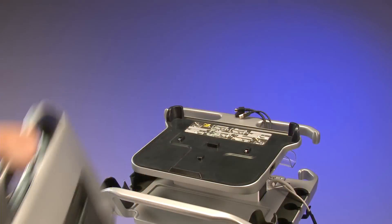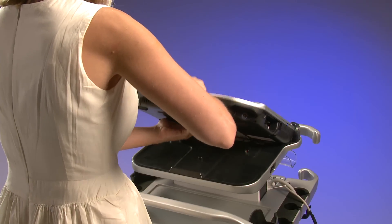GE continues to innovate and help you adapt to new challenges, work efficiently, and diagnose with confidence. In designing the Vivid IQ, portability without compromise in performance was our number one priority. The Vivid IQ is designed to be used in various environments to meet your portable needs. It's the new portable power of compact from GE.